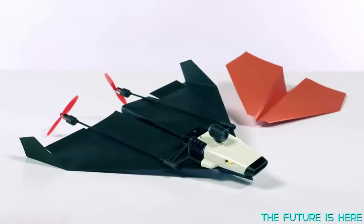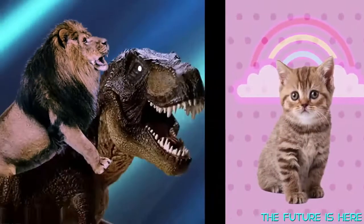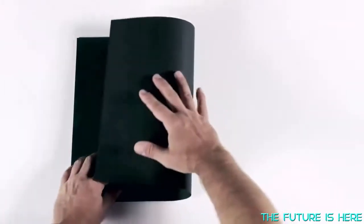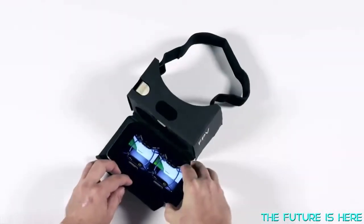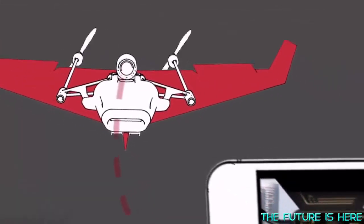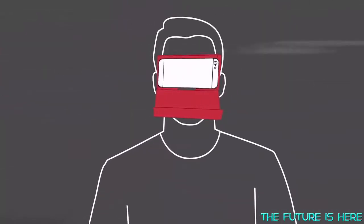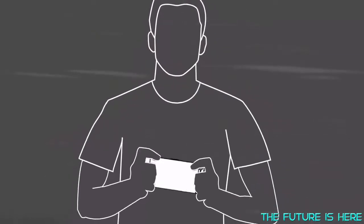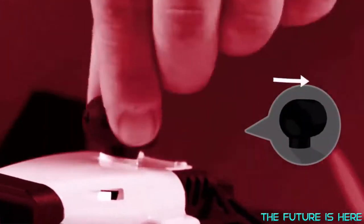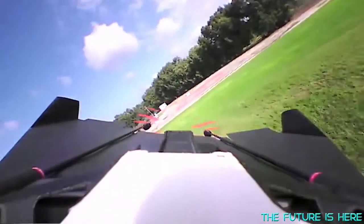Power Up FPV makes your regular paper plane look like a kitty next to a lion riding a T-Rex. Just take a piece of paper, fold it into a plane, attach the modules, put your phone in the cardboard viewer, and you're ready to fly. The camera streams live video to an app on your smartphone. Sitting in the head-mounted goggles, to control your plane just tilt your head. There's also a gamepad mode for handheld control. Power Up FPV's camera can swivel around, giving you wing view and back view.